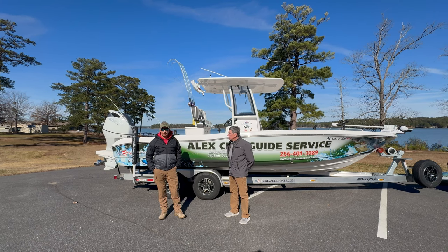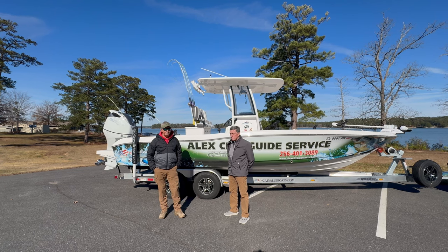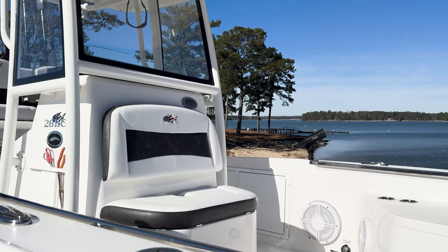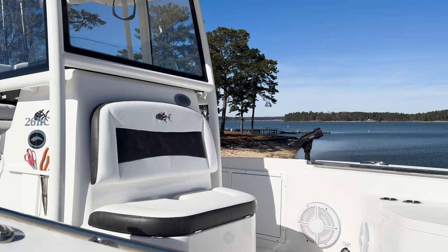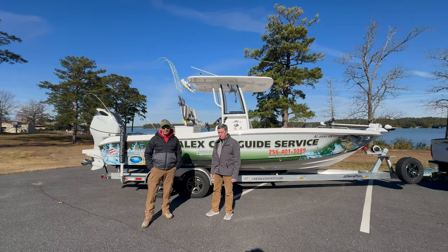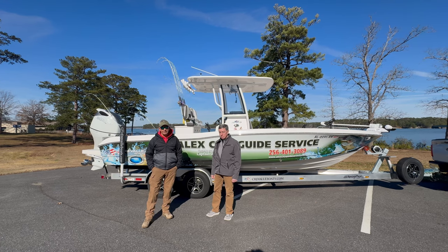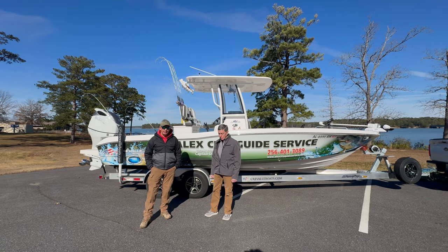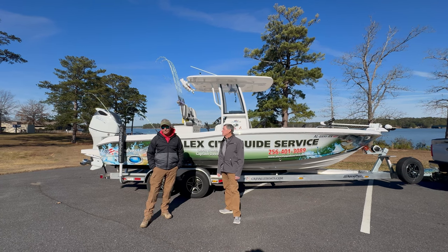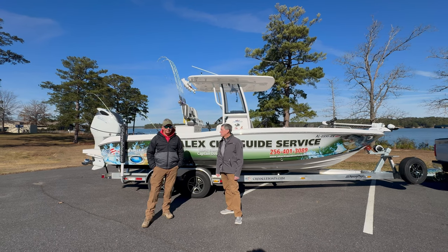I tell people all the time, if you're going to go for one boat, especially on Lake Martin, and you do any type of fishing, I truly believe center consoles are one of the better boats to get because you can go out to eat in them, you can go out to fish, you can go out swimming, you can ski behind them, you can tube behind them, take your family out. It's just a good all around boat and Crival, like I said, to me it's the nicest boat and best fishing boat I've ever owned.